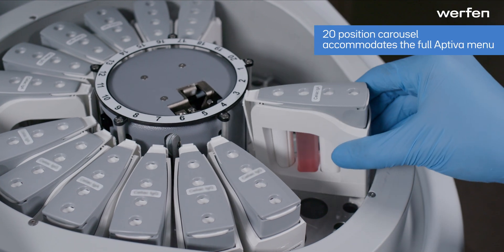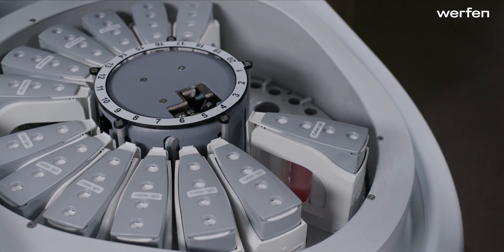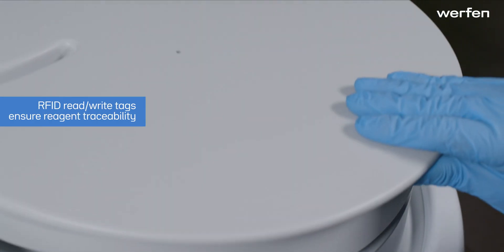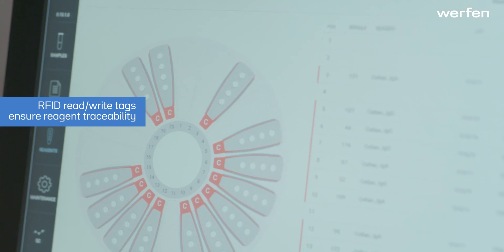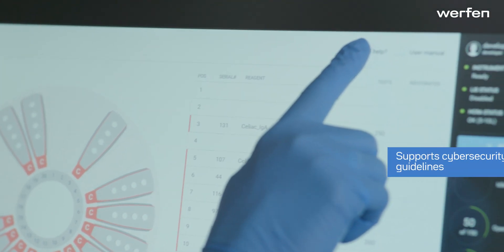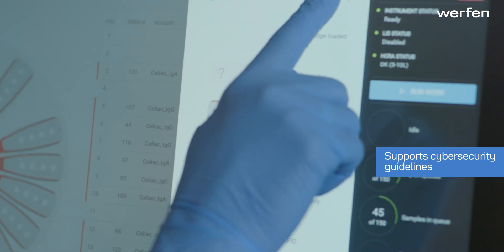Aptiva reagents are tracked using RFID tags for complete traceability. RFID tags transmit reagent identification, calibration curves, along with expiration and stability dates. Read-write RFID tags ensure traceability in the event a cartridge is moved.